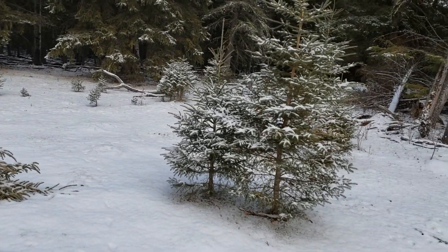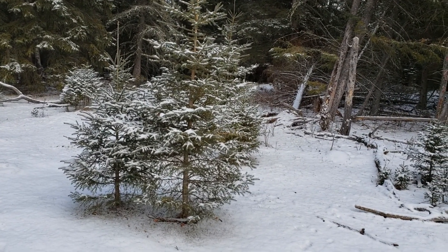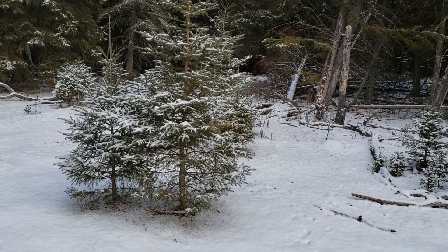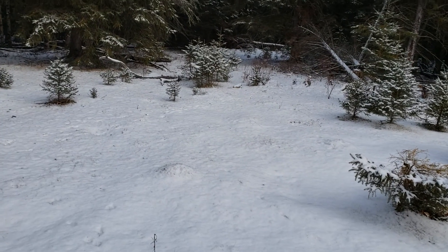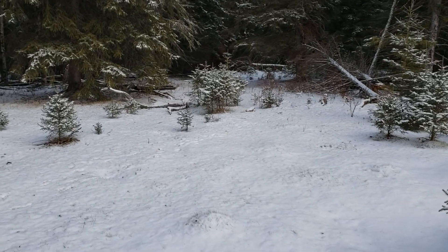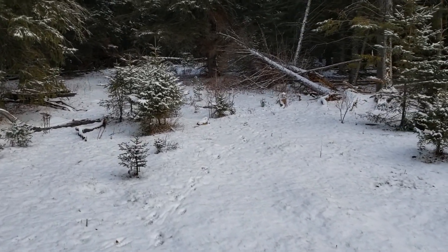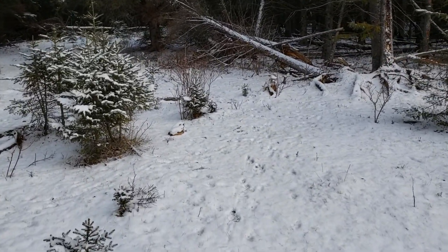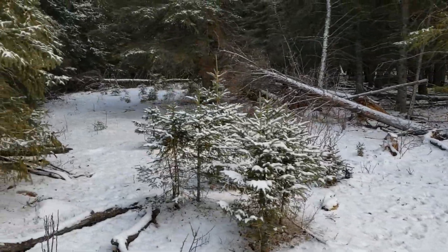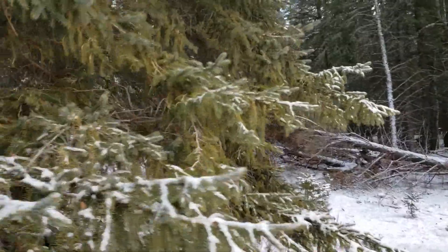I'll go check my coyote snare in here. This is a nice little trail, little pinch point. We'll see what we got there. Looks like there's a coyote or a couple that walked down that trail. Looks like there's a bit of disturbance over there.